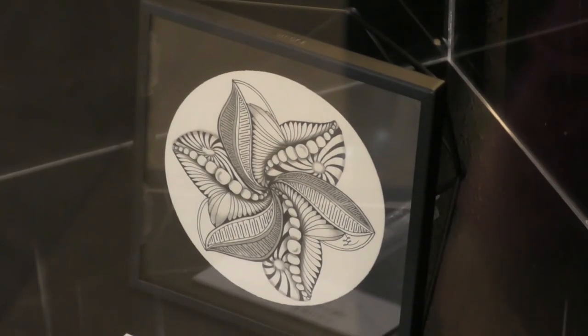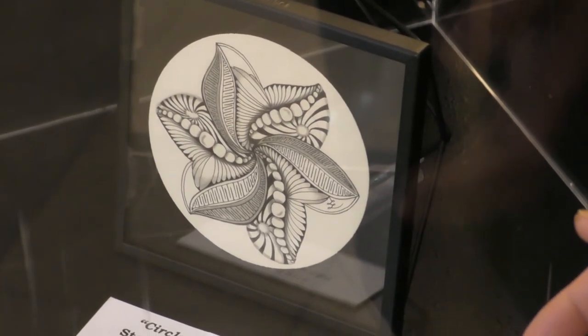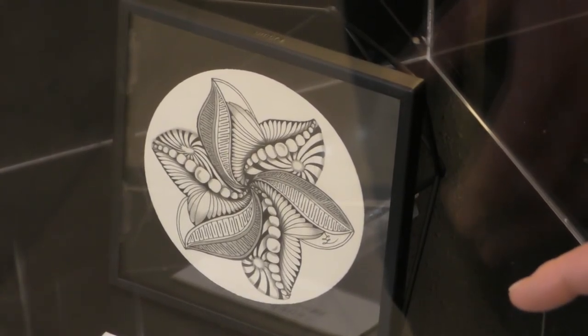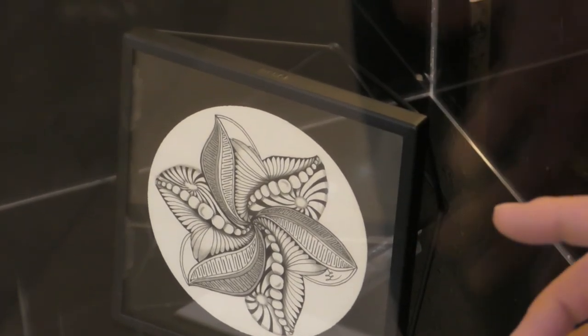In addition to geometric patterns, I really enjoy using floral motifs, and you can see in this particular piece the petals. There are three different styles that are repeated as you move around the flower.